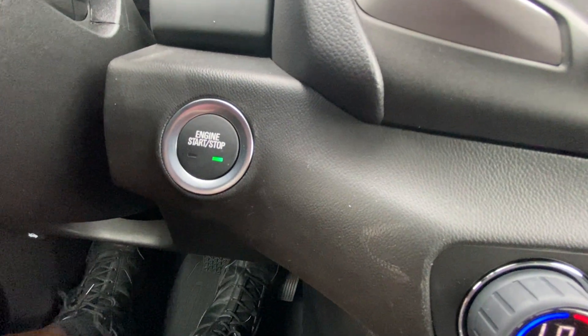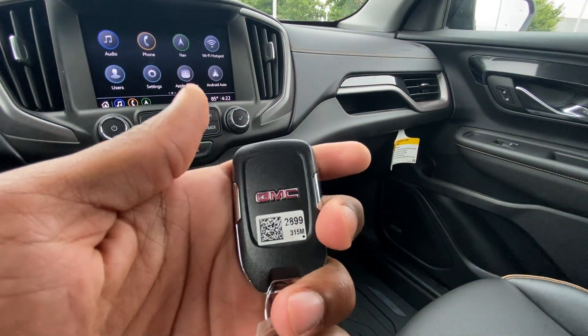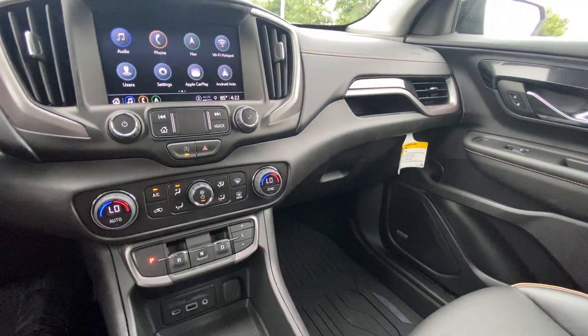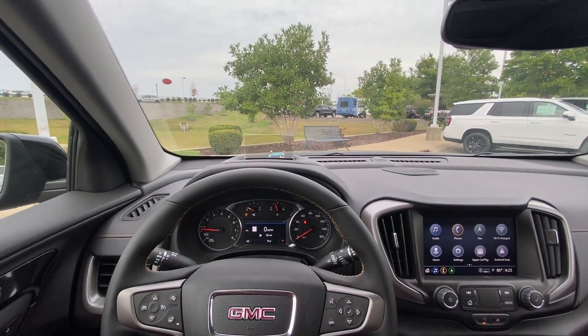Push button start is here. And here is the key fob with remote start. Let's take this Terrain AT4 with all-wheel drive out on the road for a test drive.